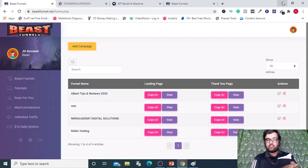Hey there, hello and welcome to my Beast Funnels review. I'm Cheyenne from NKAcademy.com and I'm within the members area of Beast Funnels, which is going to be released on the 22nd of July at 9am Eastern Standard Time on Warrior Plus and will be on a launch special discount.